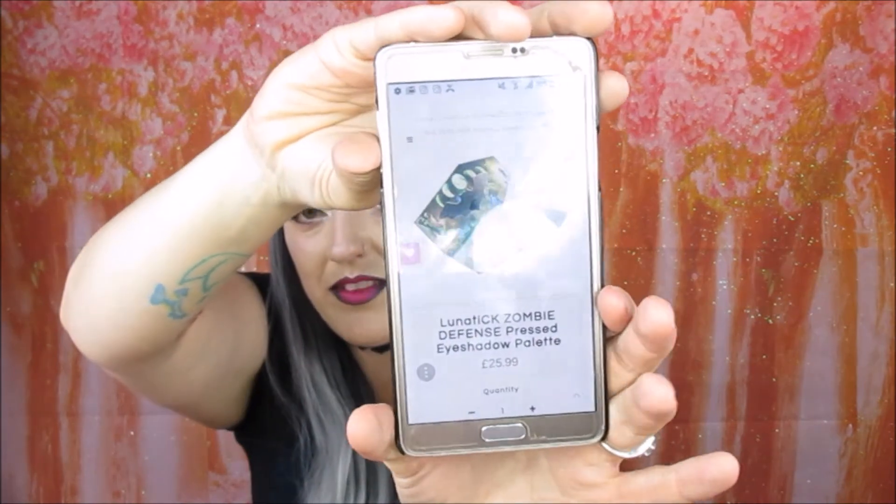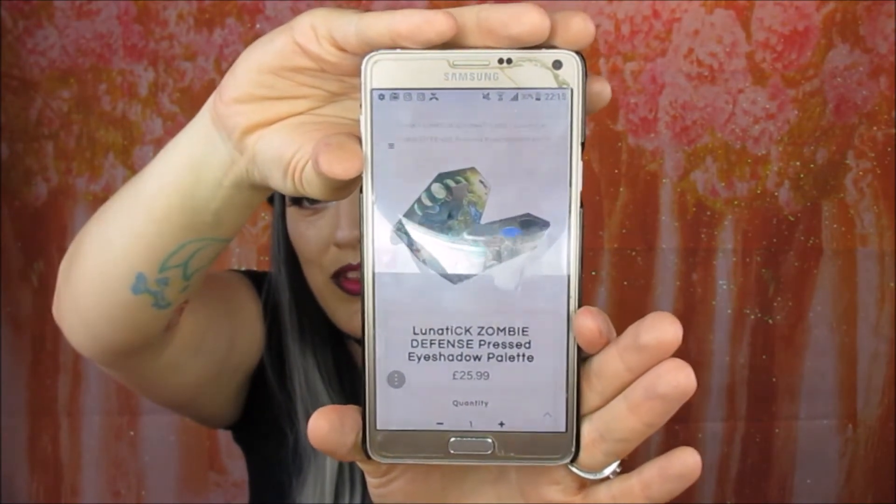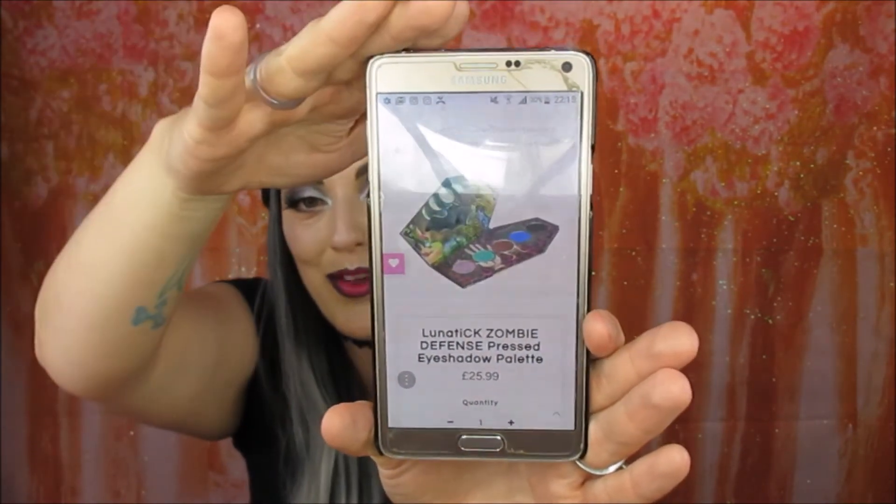The one I need is — why did I not write it down — the one I couldn't remember the name of is Zombie Defense. That is the one I need. Hopefully with my fingers all over this phone you can see it — that is the one I need just to finish all the eyeshadow palettes so I've got all of them. Aren't the colors beautiful? That's the only palette I think that's got really bright shades in it, all the others are darker ones.